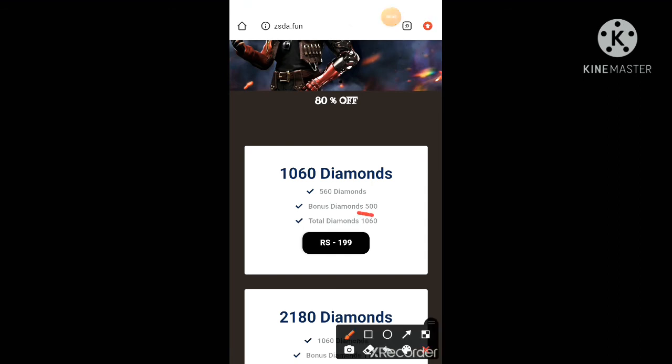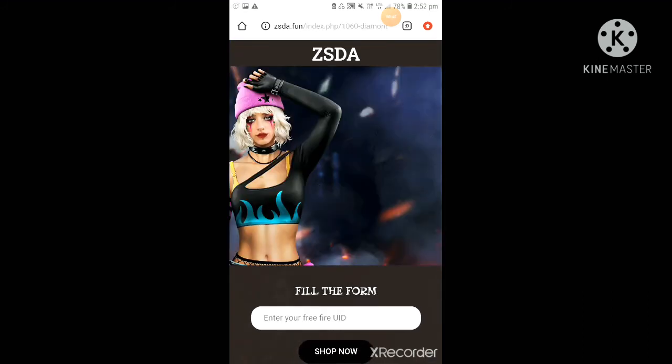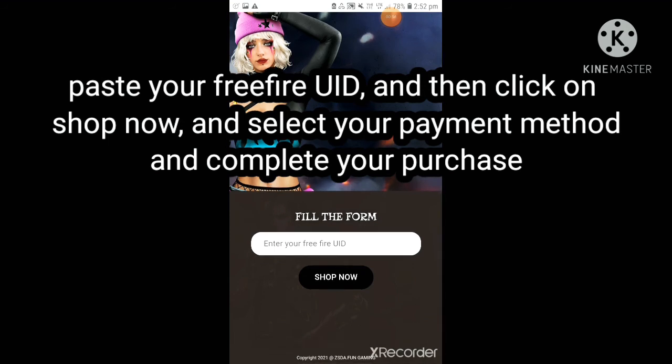You have to click here, then paste your Free Fire ID and click on 'Shop Now.' After that, select your payment method and pay. Within 2 to 3 minutes your diamonds will be added to your Free Fire account.